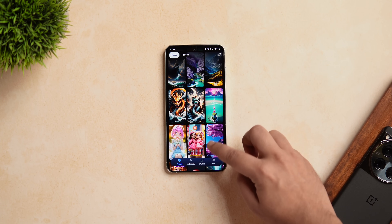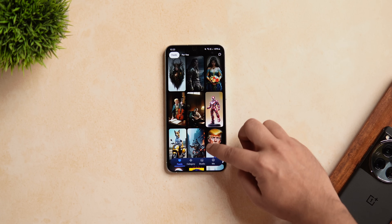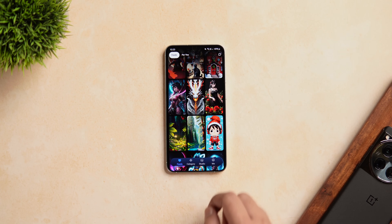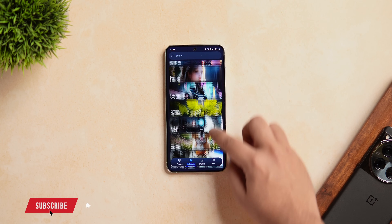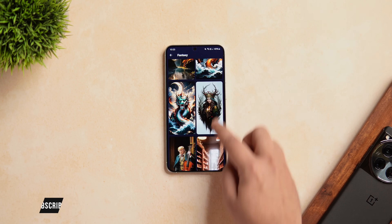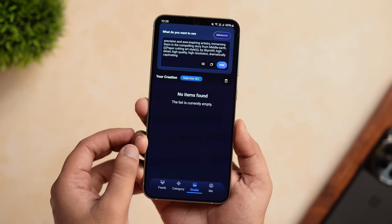Once you open up the app, you get all the latest and trending wallpapers on the first page and all these wallpapers are of high resolution. Apart from this, the app also offers 10 different categories of wallpapers, so depending on your mood you can choose whatever you like. It has everything you need to make your home screen stand out, and if you just tap on the Studio icon, here you can create your own wallpapers with the help of AI.